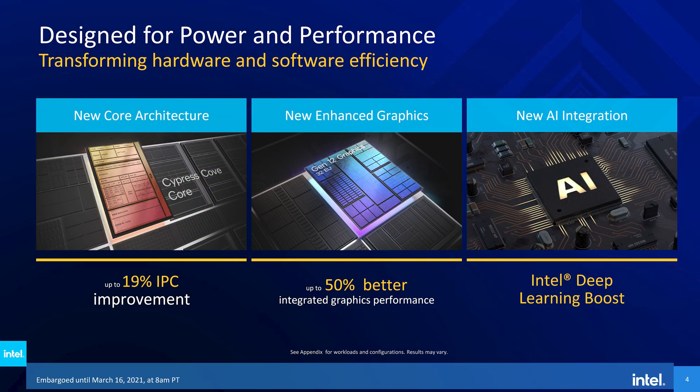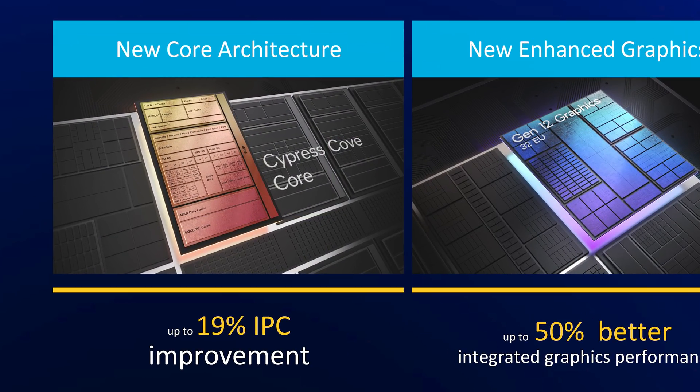In the lead up to today's news announcement, Intel had already given quite a bit of information on Rocket Lake. We know the design is still built on their 14nm process, however it features a new Core architecture codenamed Cypress Cove. This is Intel's Ice Lake design, originally destined for 10nm, backported to 14nm, bringing with it up to a 19% IPC improvement compared to Skylake and its derivatives over the last five years.